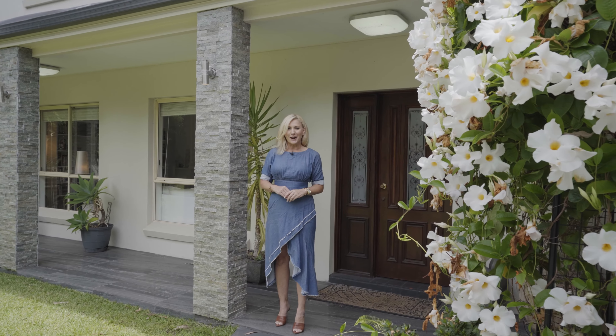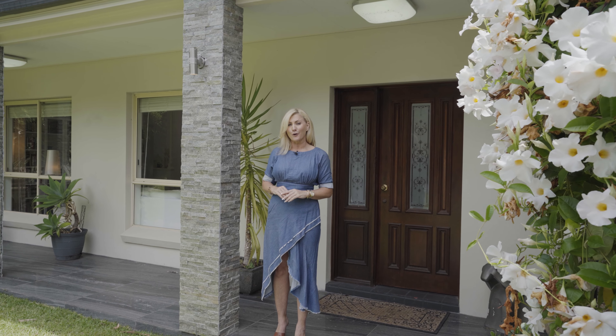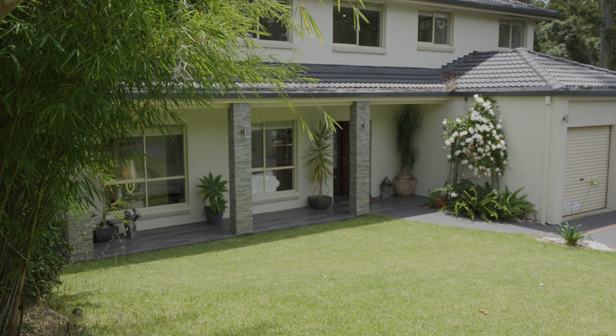Welcome to 36 Ann William Drive, West Pennant Hills. This home is set quite a way off the main road, so you get this incredible sense of peace and tranquility. I can't wait to show you around. It's a perfect day to showcase this house, but you do get incredible light play throughout the home all year round. Let's go have a look.